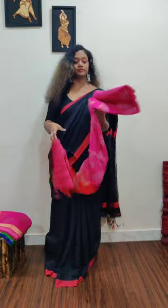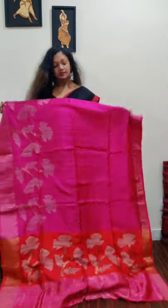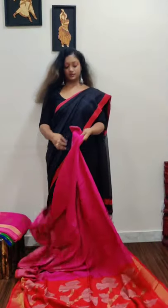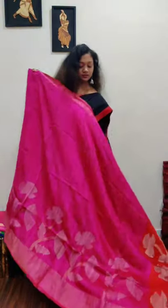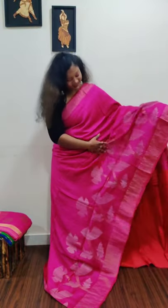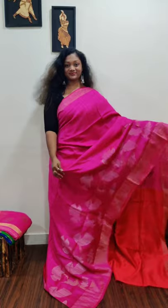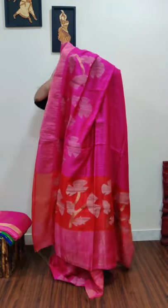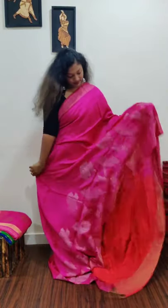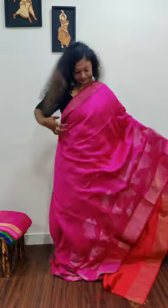Our next saree is a very traditional matka jamdani — rani pink with a red color pallu. Beautiful color combination, very good for festivals. Varalakshmi Vratam is coming up, so this is a great choice. The color is bright rani pink with red color muslin pallu, and all over the saree the jamdani has been done with geechah silk. You'll get one-foot jamdani work throughout the saree.